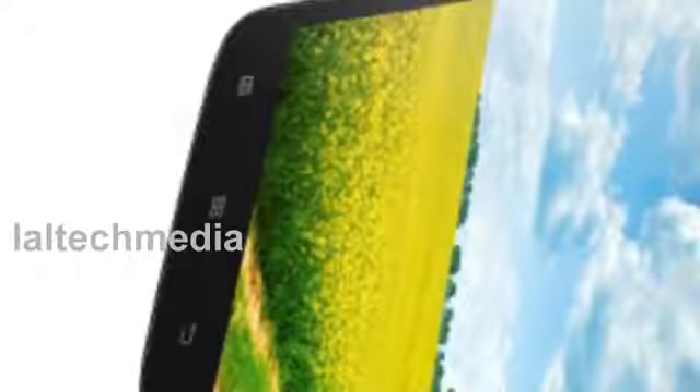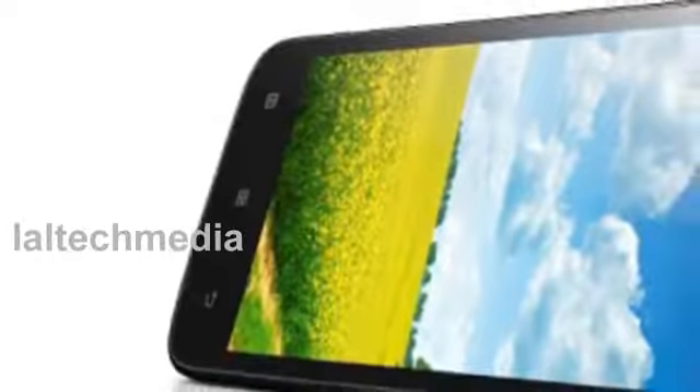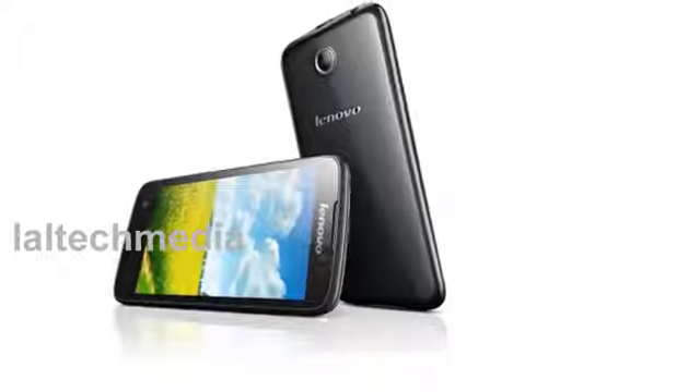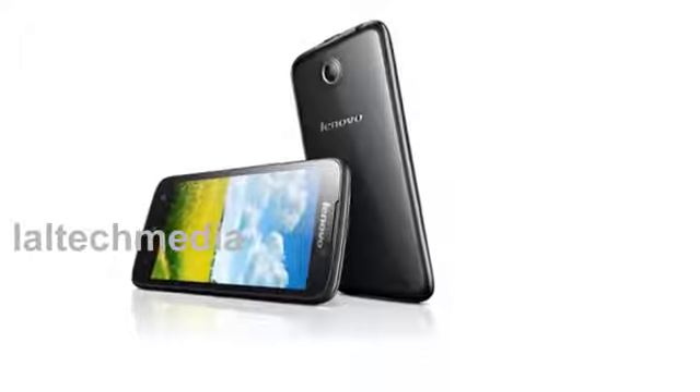It includes 4 GB of in-built storage, expandable up to 32 GB via micro SD card. The device sports a 5.5 MP rear camera with no word on flash or front-facing camera. It will be available in two color variants: black and white.